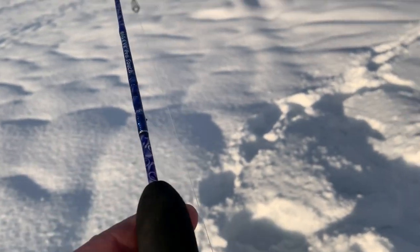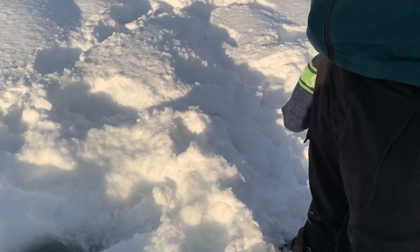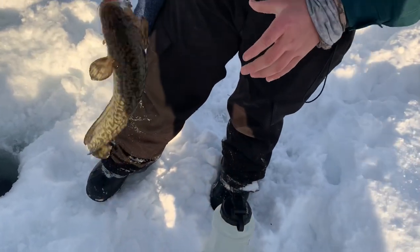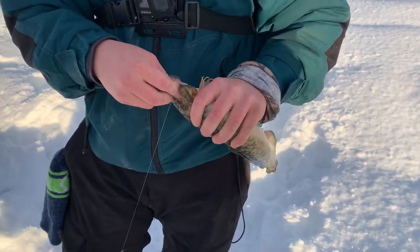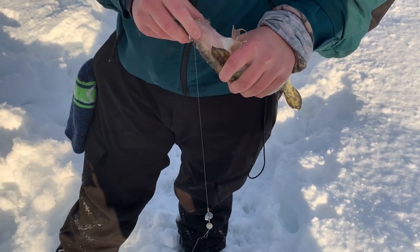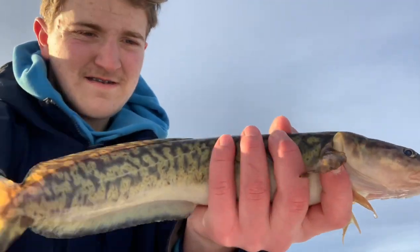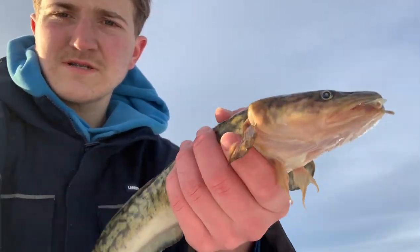Just hooked up. Kind of a one-man operation — my cameraman left. Got a nice little burbot on here. Here she comes — get it up! He's cute. Finally, all day, finally caught my first burbot. Got a nice little eelpout here, about 20 inches maybe a little less — not a bad eater.